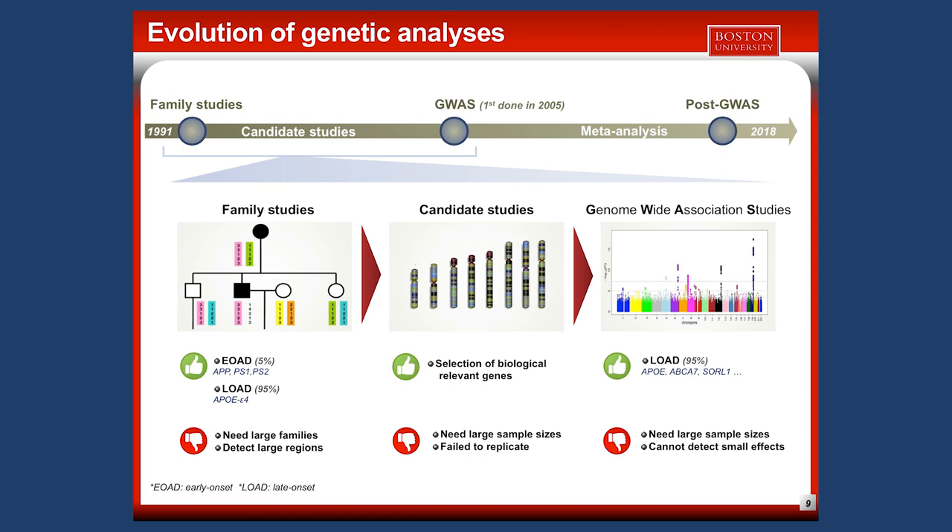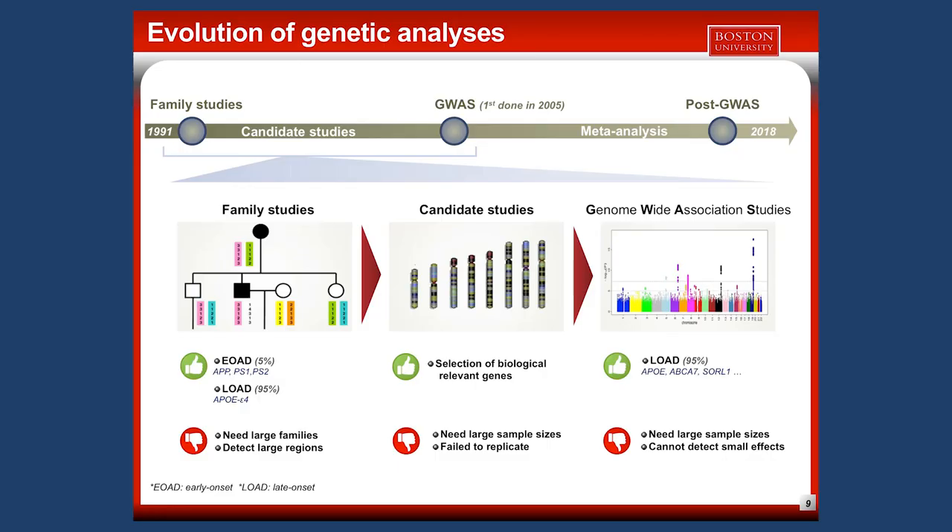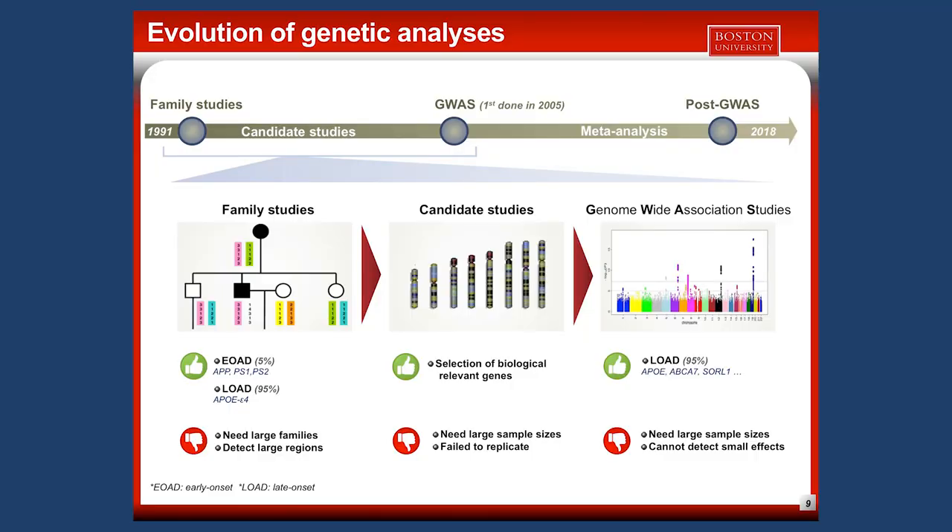Following candidate studies, a big step was achieved with the development of commercial genotyping chips, making large-scale studies feasible. These are called GWAS — genome-wide association studies. These studies didn't need a priori hypotheses about the role of a gene in disease, and they could test the association between thousands of mutations on the DNA with AD, making them very powerful to detect new genes and mutations.